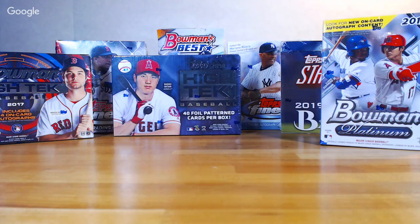I just dropped — if you didn't see the email — I just put out the presale for a Ginter half case and Optic half case, both pick-your-team. I sent that email out about 30 minutes ago. This break will feature 2017 Bowman High Tech and Topps Finest, 2018 Topps High Tech and Bowman's Best, 2019 Topps Finest, Stadium Club, and the Bowman Platinum blaster — about 16 hits, all autos.